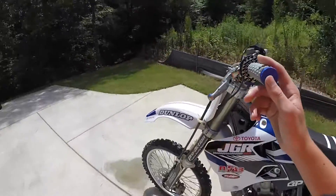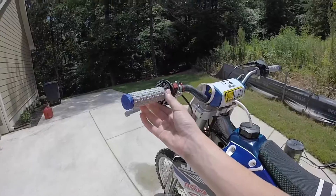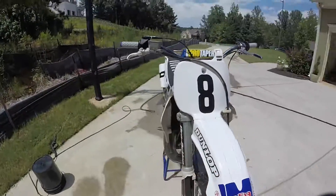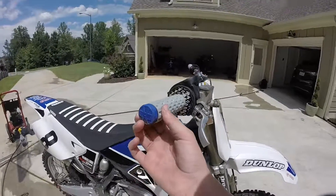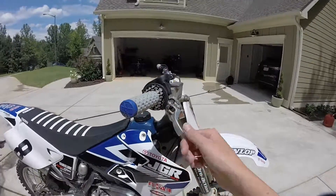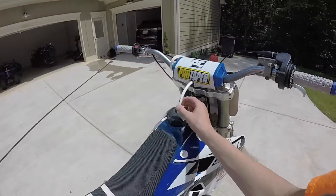I forgot to mention — from Motosport.com I got these ProTaper pillow top grips, the Tag donuts, and the Tag safety wire. Haven't had a problem with either one of them. The only thing I'll say is these aren't the toughest grips, they're more for comfort and tackiness — they're really tacky. And yeah, ProTaper bar pad and Fly for either of those.